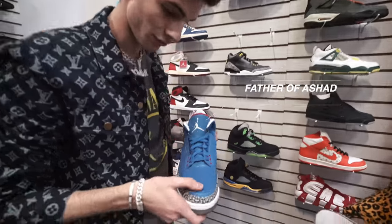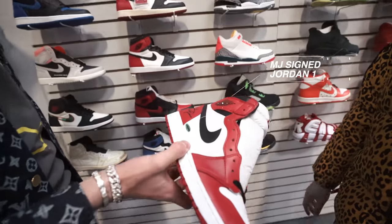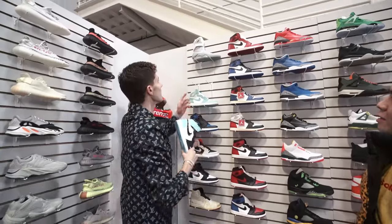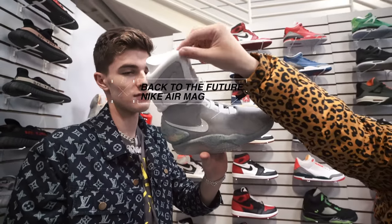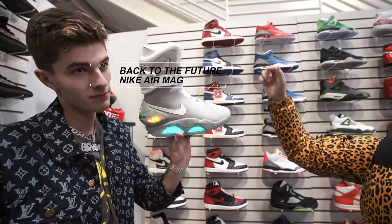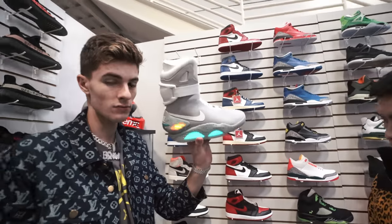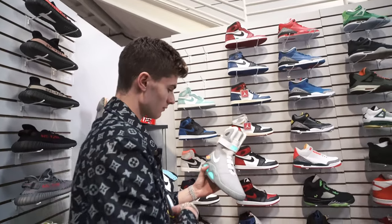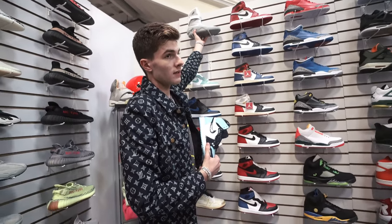I've never seen these in person — this suede is really nice. Signed by MJ himself — the GOAT, authenticated by Upper Deck. The ones up top are Michael J. Fox from Back to the Future — he made those famous. This is the OG ones, not the auto ones. This is what's really famous from Back to the Future. He did the auction on eBay and we were lucky enough to win one of the auctions and have a pair from the original release.